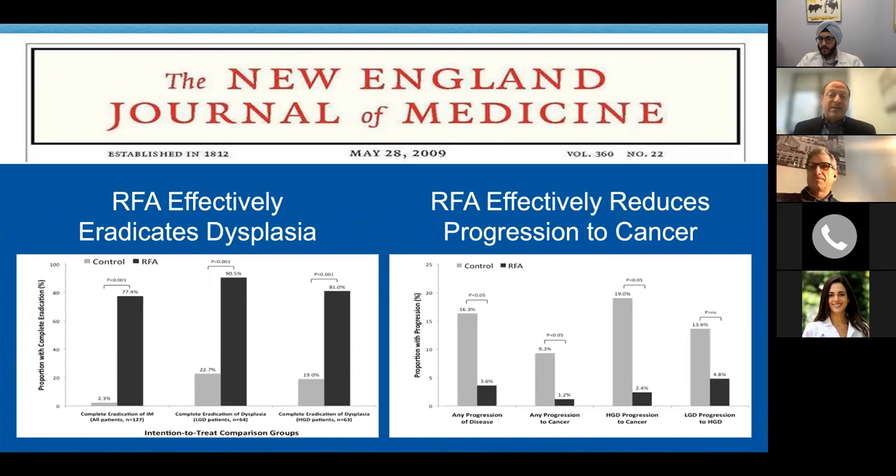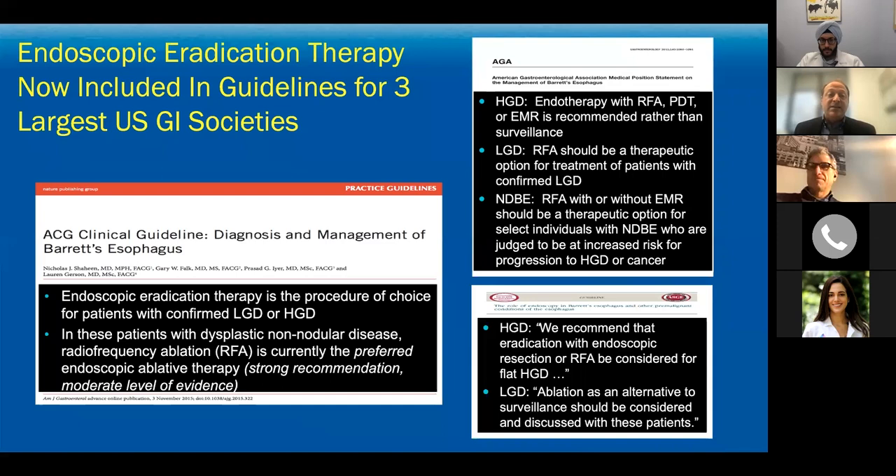That was a seminal moment in the management of Barrett's esophagus. With several other trials and that New England Journal article, all three major GI societies have now included endoscopic eradication therapy — particularly radiofrequency ablation — for management of dysplastic Barrett's and, in select patients, non-dysplastic disease depending on the society.